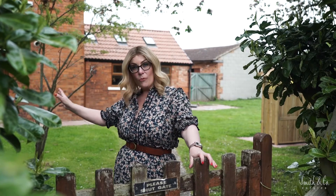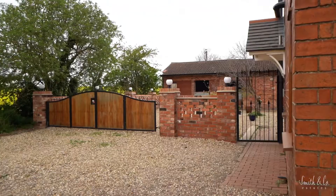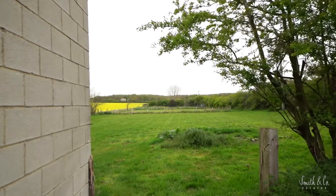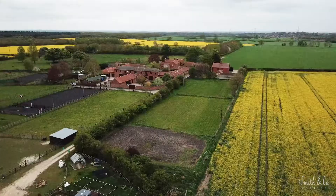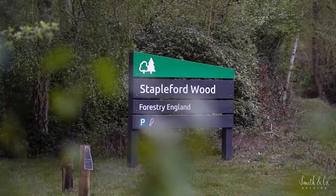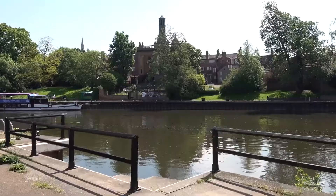This home is ideal for those with equestrian interests or anyone seeking lots of outdoor space. Aside from the main entrance driveway, there is side access leading to the main gardens surrounding the home. We also have the stable block, a large paddock to the left with lane access, and additionally a courtyard from the main home.